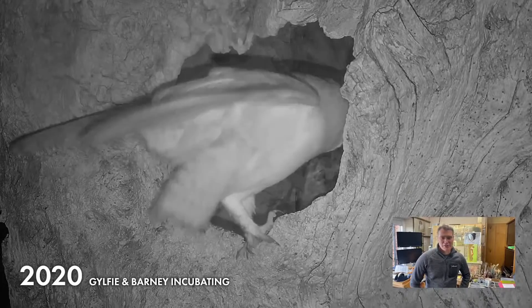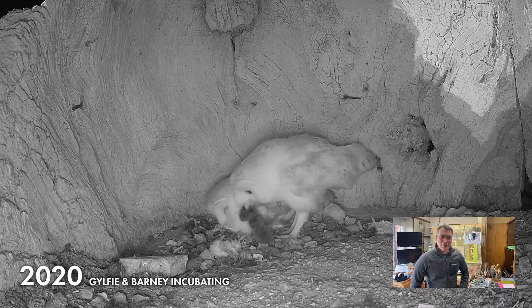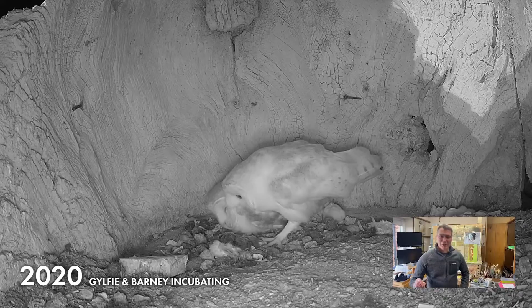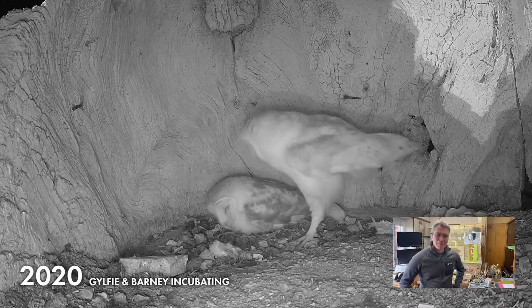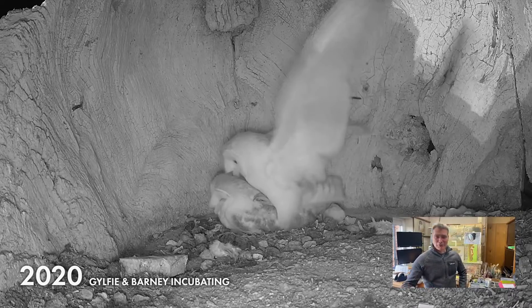This is Barney bringing in a bit of food — he's got a vole. That's the job of the male now: to provide food for the female. Finn was really slow to catch on to this — he would take a mouse in and then not want to give it to Gylfie, marching around with his back to her. That's how he's got to prove himself in courtship: he supplies food for the female, and then she feels confident and comfortable enough to lay a clutch of eggs.